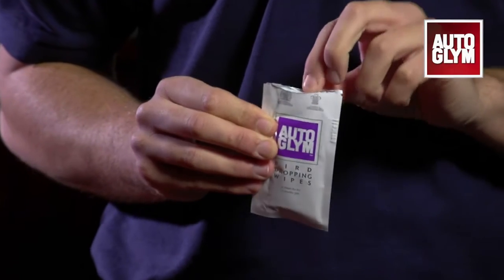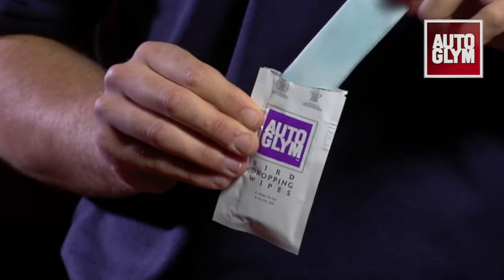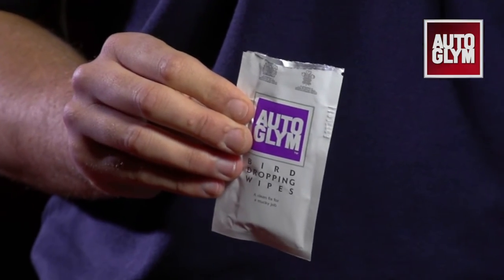Birds have a nasty habit of finding a freshly cleaned car. To help with this, we have produced 10 sealed sachets each containing a pre-treated wipe for bird dropping removal on the go.